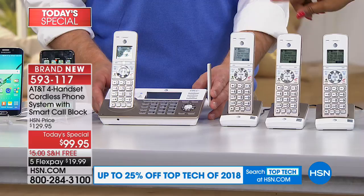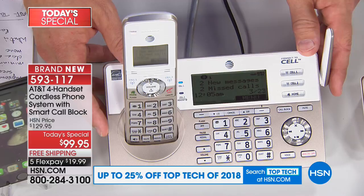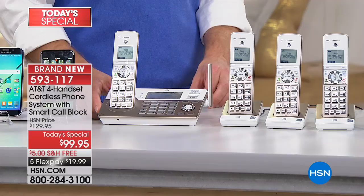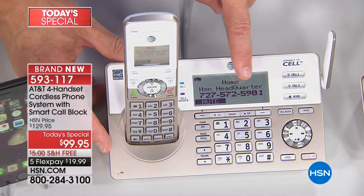This system also has a digital answering machine that records up to 22 minutes. You can listen to your messages when you're home, but also when you're not at home, which is wonderful. It really is feature-rich. Remember, this is our only today's special of the year from AT&T, our number one bestselling phone brand. We're going to interrupt to take a phone call — it's HSN headquarters. You hear how cleanly and clearly it announced that?